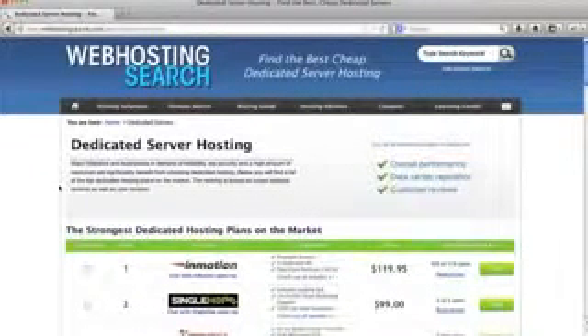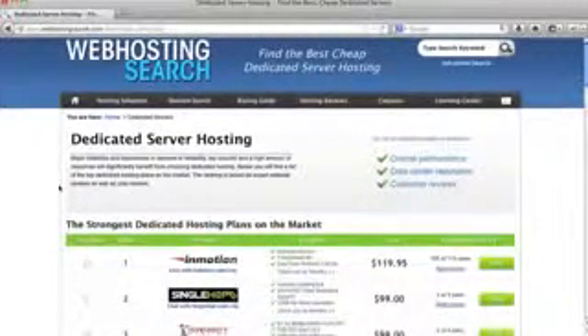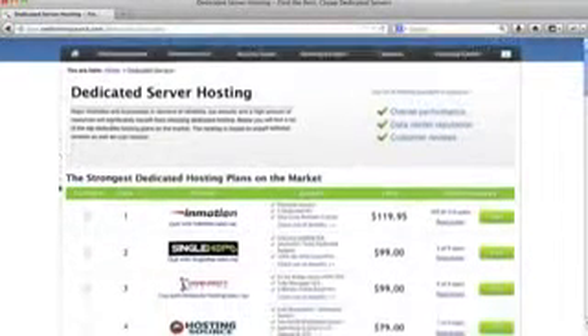As described on Web Hosting Search, dedicated server hosting is kind of the Rolls Royce of web hosting. It's for websites that are generating a whole lot of traffic, and it is the top kind of hosting you can get — a step above VPS hosting.